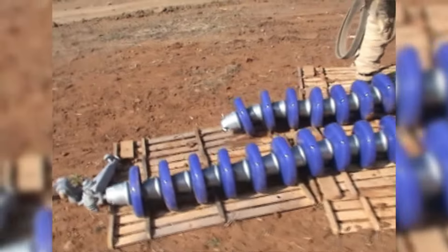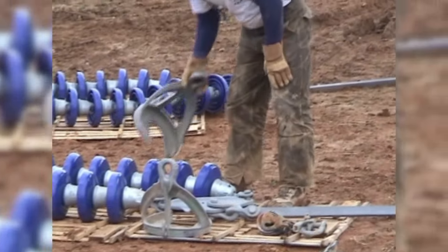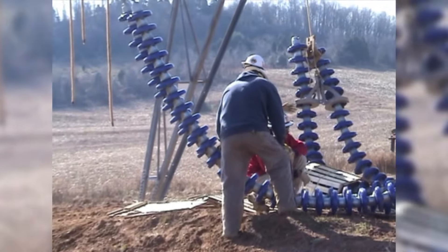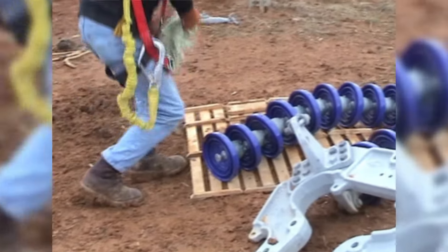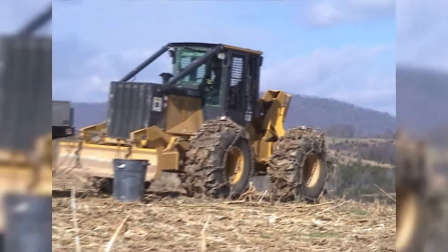Porcelain units require the same amount of care during installation. These dual-string, 36,000-pound rated units will be installed on a self-supporting suspension tower. Due to the weight of the dual-string porcelain insulators, a lifting apparatus is used to hoist them into position. Prior to any insulator installation, the assemblies must be carefully wiped clean of any foreign material to ensure the insulators perform as desired electronically. A skidder is used to hoist the assemblies into position.